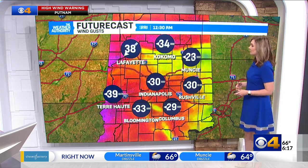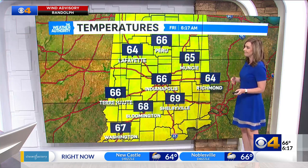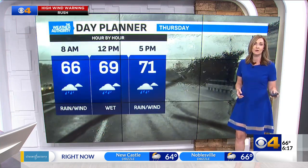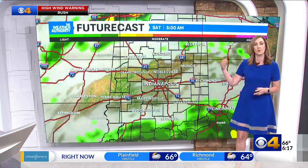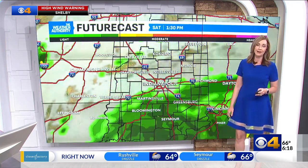As we head through the overnight hours we still stay breezy, but those winds do die down. Today temperatures are on the cooler side — mid-60s is where we are now, highs in the low 70s. Then as we head through the weekend, we're going to keep scattered rainfall through Saturday and Sunday.